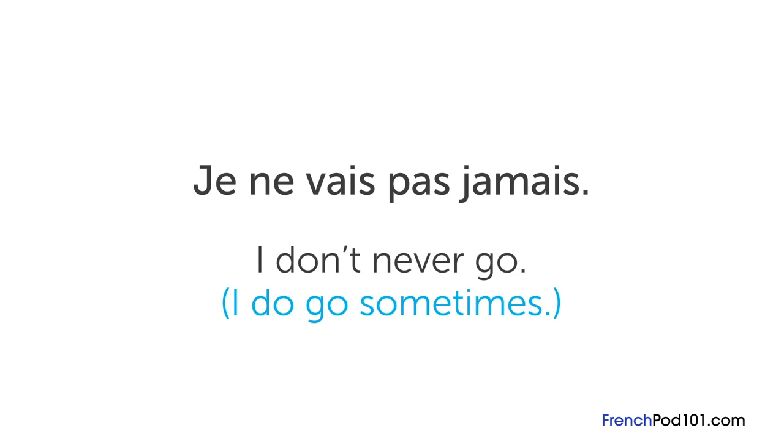I hope that makes more sense now. If you have any more questions, please leave them in the comments below. À bientôt!